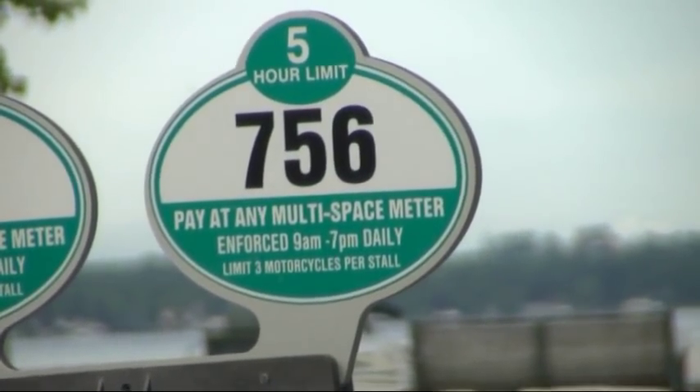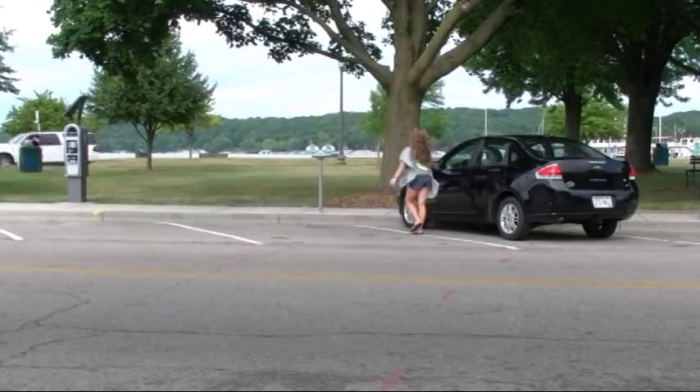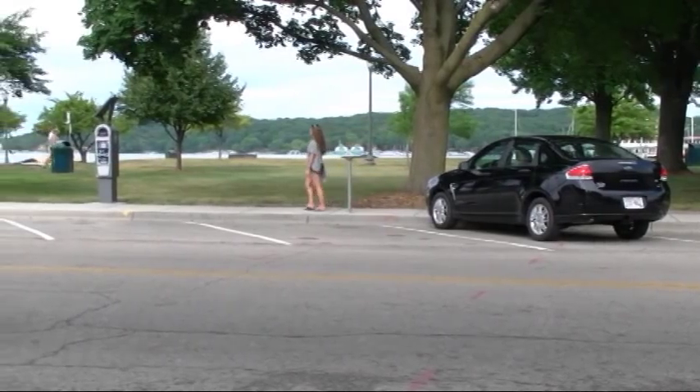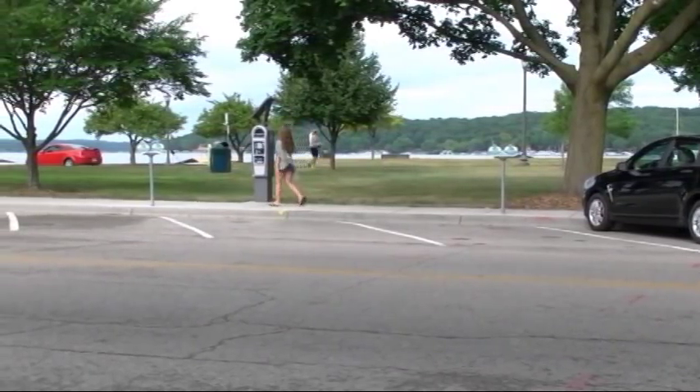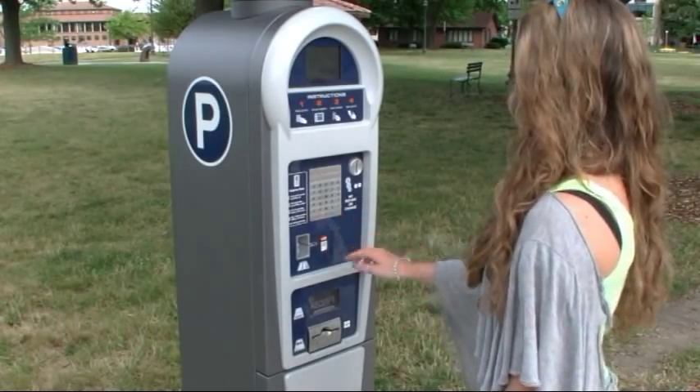Note your parking stall number before heading to a parking station. There are 60 parking stations conveniently located throughout the downtown area, and any station can be used for any transaction. First, press the OK key to activate the pay station and wait for the prompts.